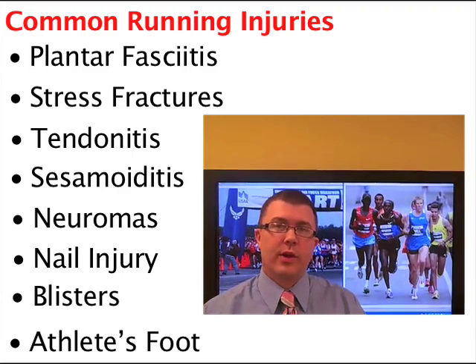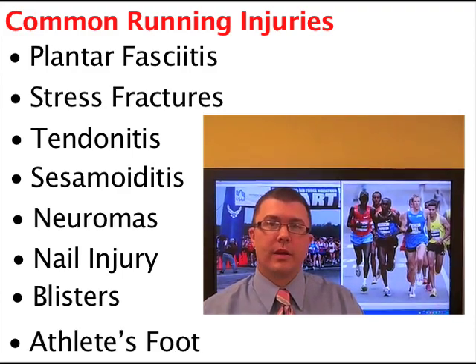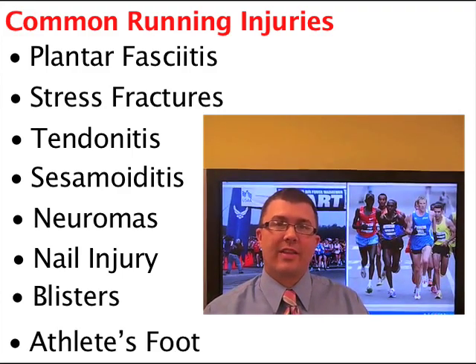I could also include athlete's foot to round out the list — which is a fungal infection. But there are a lot of problems that go wrong with your foot when you're running. A lot of them come from errors in training or sometimes flaws in your biomechanics — problems with the way your body or your foot angulates when you're running. Fortunately, these can be corrected with gait analysis testing, foot orthotics, and sometimes a referral to physical therapy for strengthening or gait retraining.